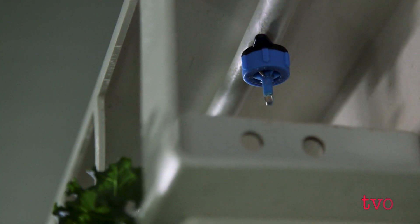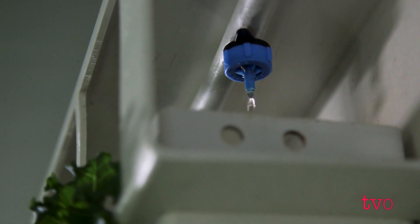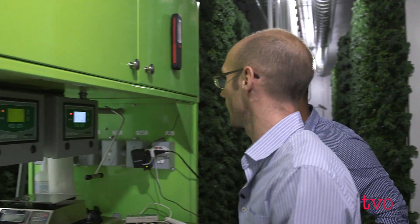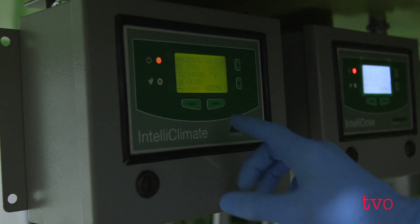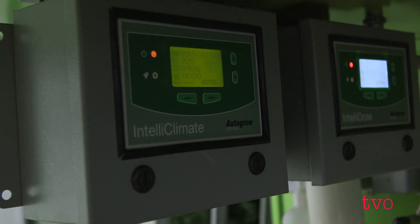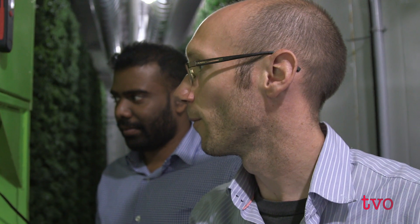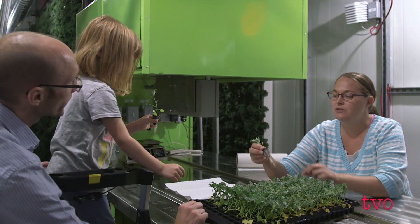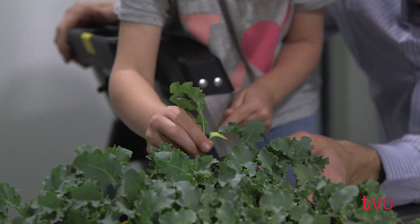Thanks to this modular farm, Stefan and his family can grow about 110 pounds of kale every week. The modular farm uses a fraction of the water a traditional farmer does to grow their crop. He can also manage the temperature, humidity, CO2 levels, and watering schedule from a control system. I control everything on my phone and it really allows me to dial in the farm. Stefan and his family already have plans of expanding — they're in talks of getting a second modular farm on their property.